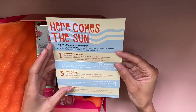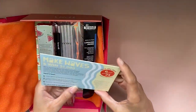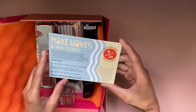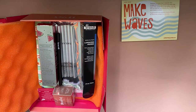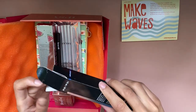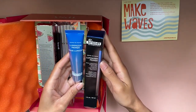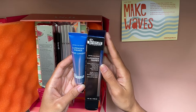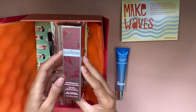'Here comes the sun, doo doo doo doo.' So I think it's just kind of giving some tips and some kind of competition to enter. The next thing I see is this box that is already open, which is fine because it saves me the hassle of doing it myself. Inside is the Dr. Brandt Luminizer Primer — 'gives a natural looking backlit glow, revives dull complexions, helps refine the look of pores.'